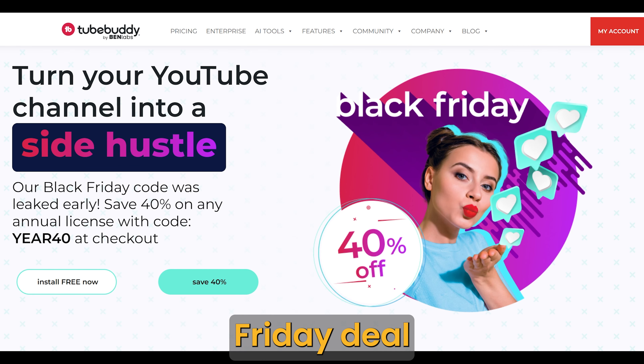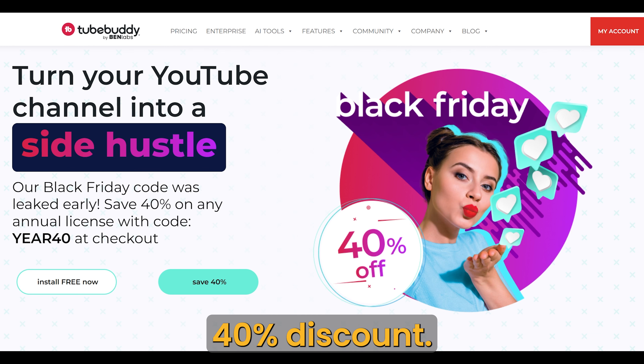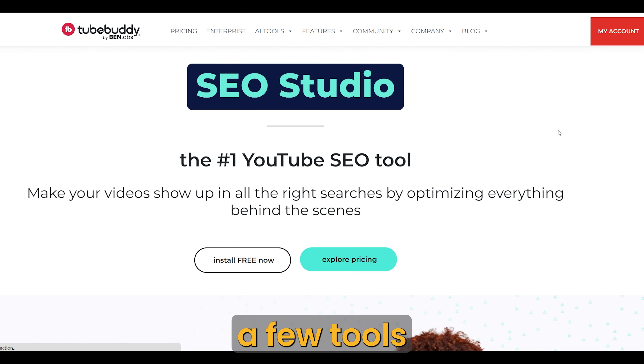They have a Black Friday deal that, as far as I know, is only available once a year. They are offering a 40% discount. That's a big discount for a service that can help you make money. Now, let's get into a few tools that can help you with your YouTube journey.